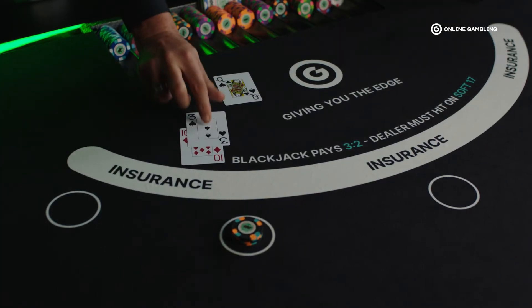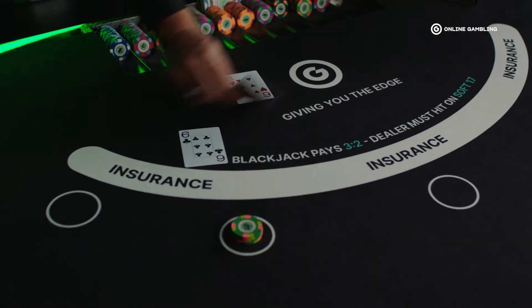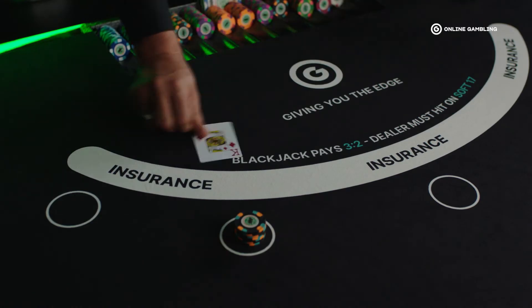We'll tell you why you make a specific move when you have 13 and the dealer's showing a 10, and when you make a different decision when you have 13 and the dealer's showing a 6. These math-based decisions will guide you through your blackjack journey and should help you make smarter decisions based on your head and not your gut.